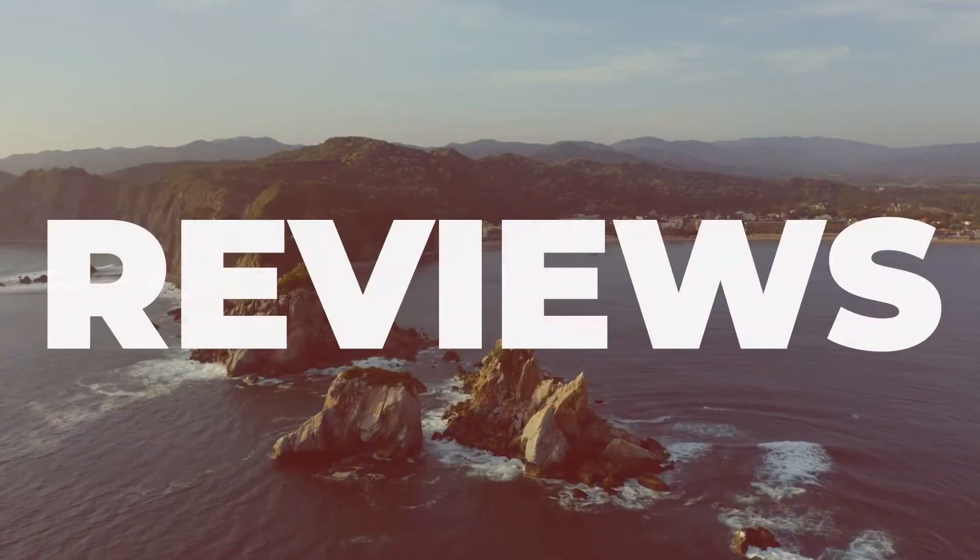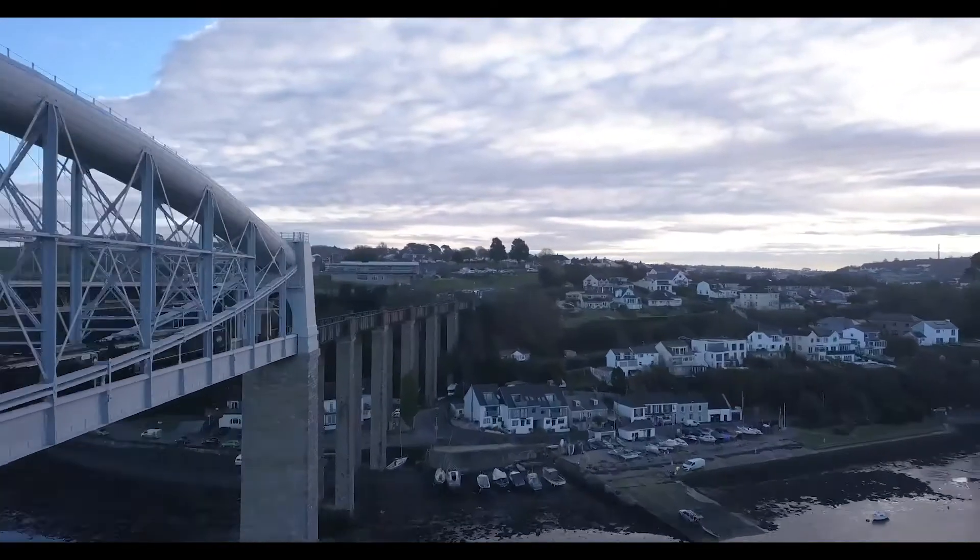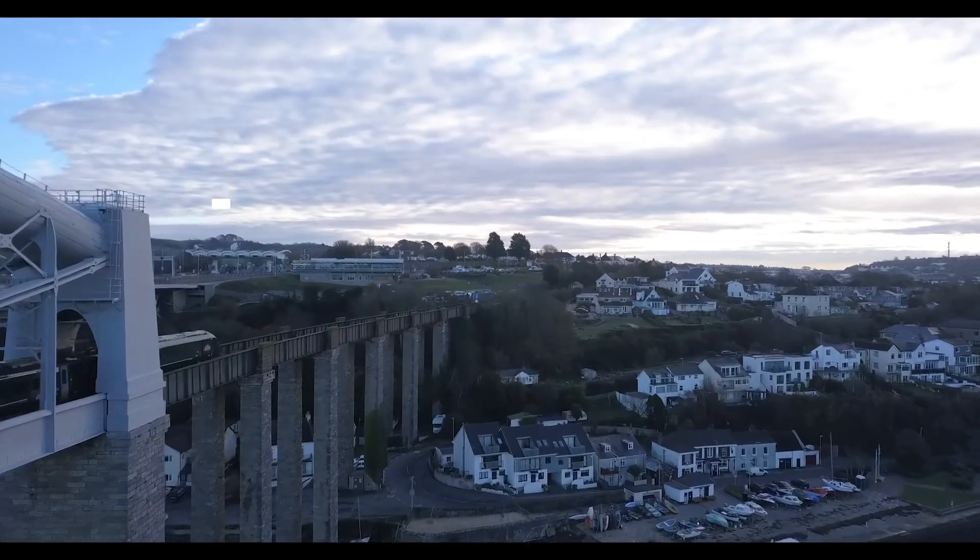Do you know the basics of where you can or cannot fly your drone? Come on, let's go through it. What's good guys, I'm Curtis, welcome back to the channel. Today I want to do a really quick video outlining the new drone regulations that came into play as of the 31st of December 2020. I know I'm quite late to the party seeing as it's now February, but I thought hey, still do a video.